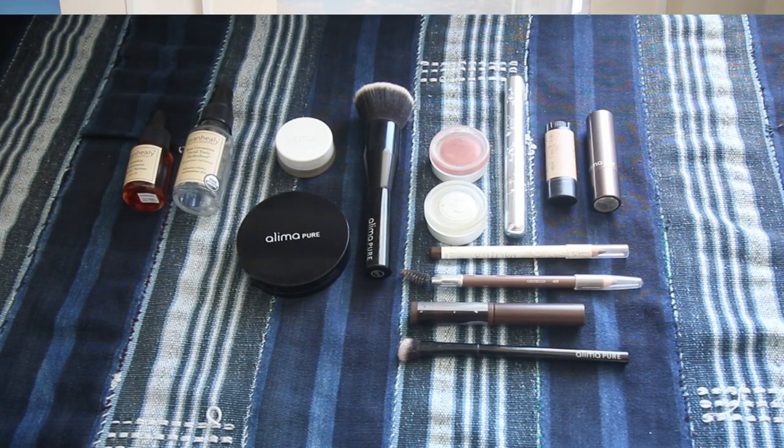Hey guys, today I'm going to be sharing with you my everyday makeup routine. I'm using products that are natural and cruelty-free, products that really have a lot of nourishing ingredients because I have really dry skin. I found that these really help hydrate and heal my skin, so let's get right into it.